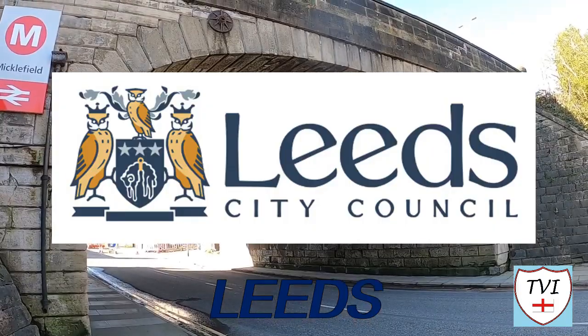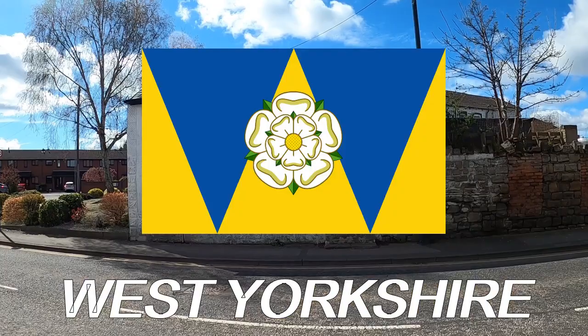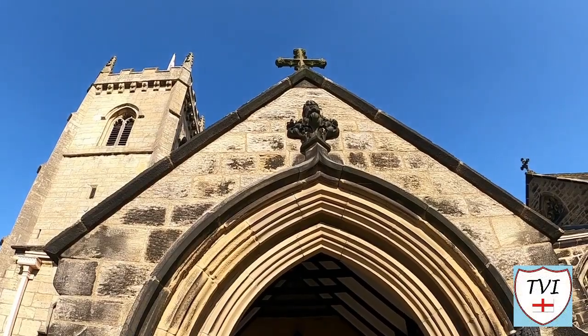The city of Leeds is one of the five metropolitan boroughs of West Yorkshire. 38 civil parishes lie within its boundaries. Which slice of the city are we seeing today?